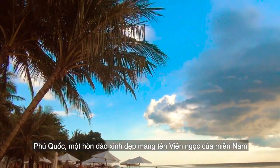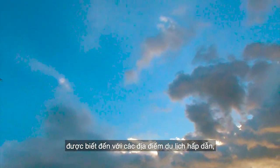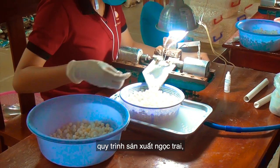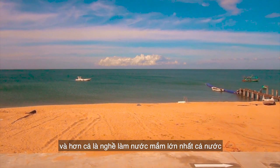A beautiful island called the Pearl of Southern Vietnam is known for breathtaking attractions, craftsmanship of charming pearl jewelry, and of course the biggest production of fish sauce in the country.